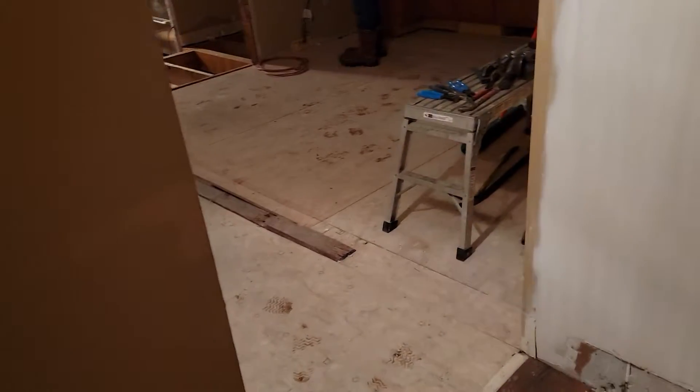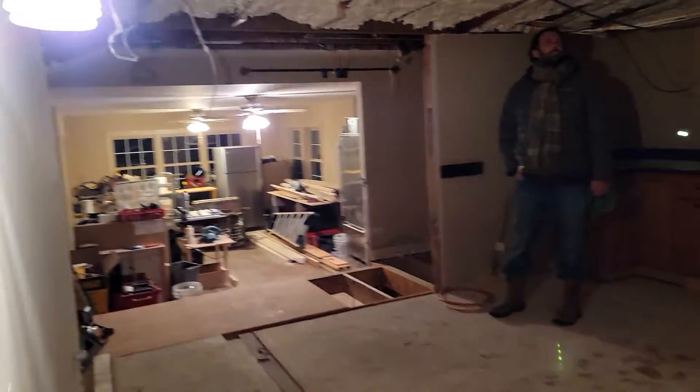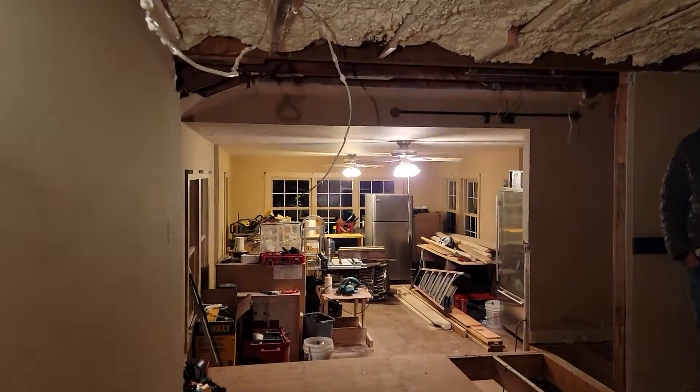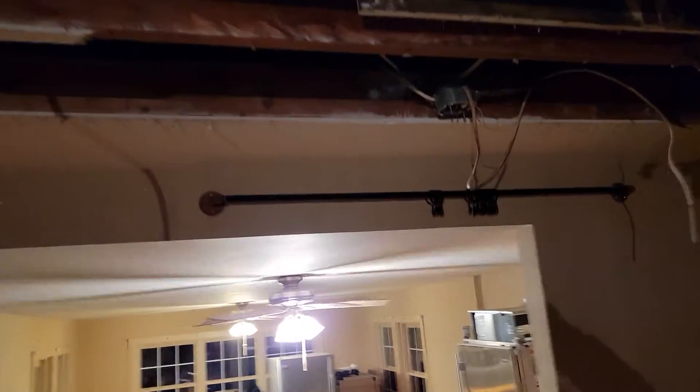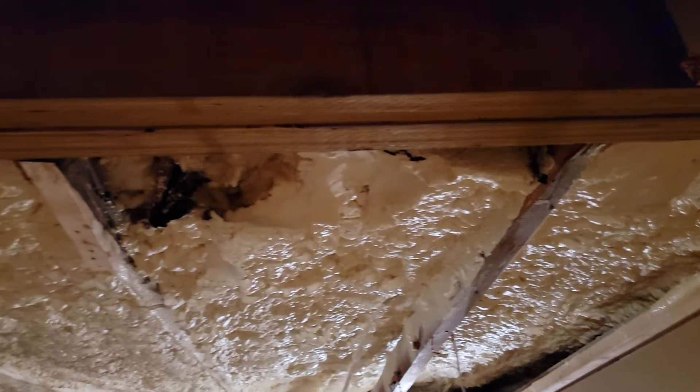Hey mom, taking a little video because they're making a lot of progress every day. Notice there's nothing — no wall here, no need for a post. They put in this LVL board here as the header.